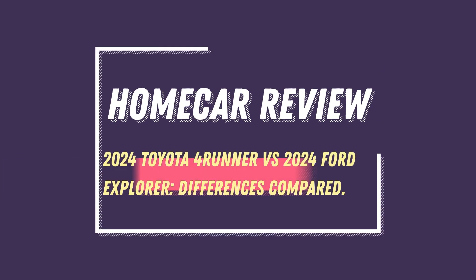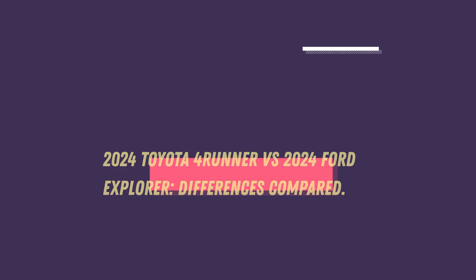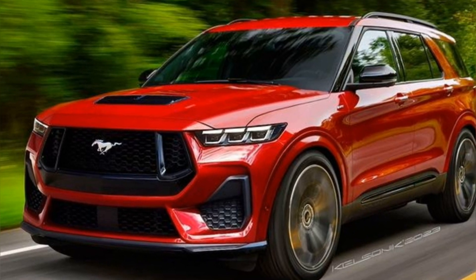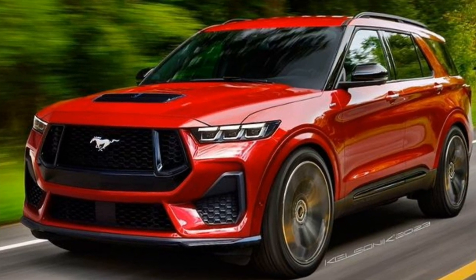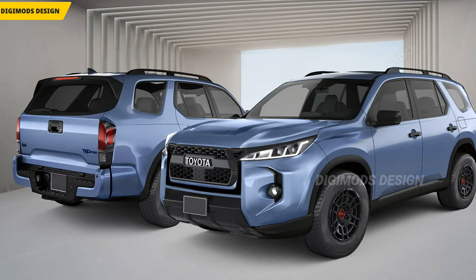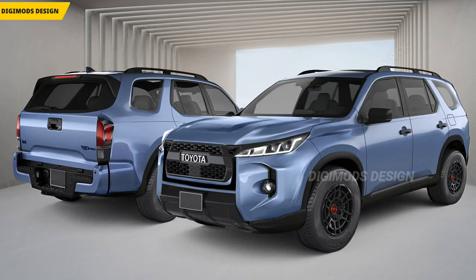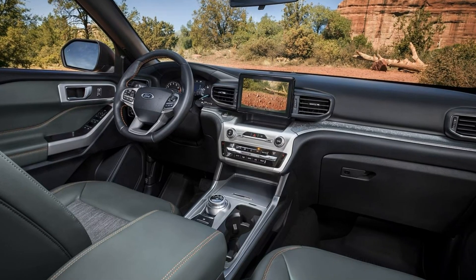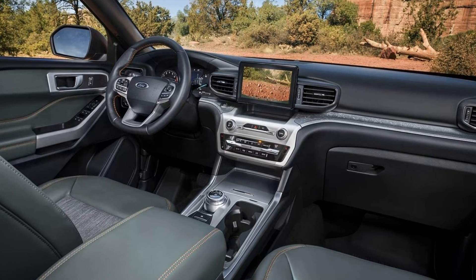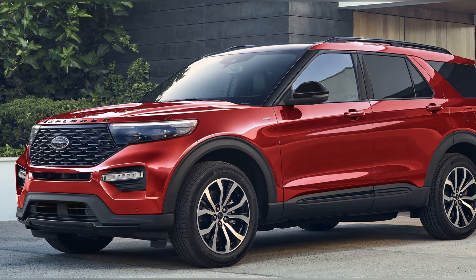2024 Toyota 4Runner vs. 2024 Ford Explorer: Differences Compared. The 2024 Toyota 4Runner is among the best rugged off-road SUVs on the market. While nothing much changes for the 2024 model year, the 4Runner offers an impressive cabin with up to three rows of seating. It has an outdoorsy appearance and boasts a sturdy frame, suspension, and engine, which help it easily handle rough roads.